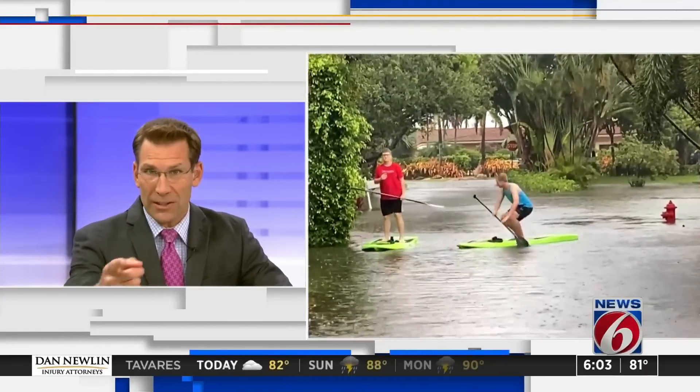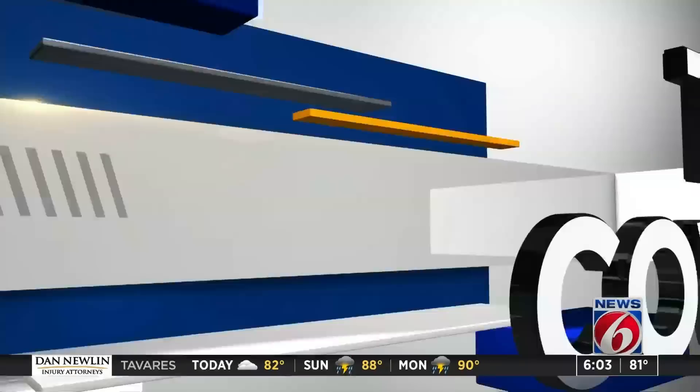Some people are even using paddle boards to get around that area. News Six's Brian Didlake has that part of the story.